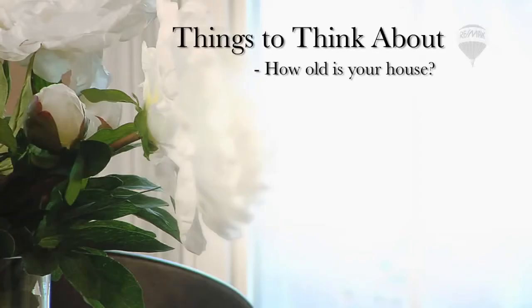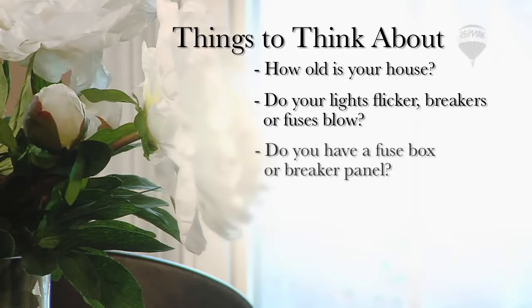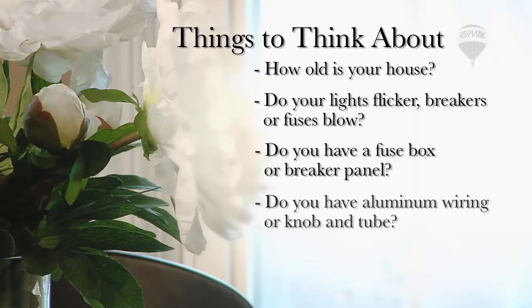How old is your house? This can help determine what issues may arise during the home inspection. Do your lights flicker? Breakers or fuses blow? Do you have a fuse box instead of a breaker panel? Do you have aluminum wiring or knob and tube?